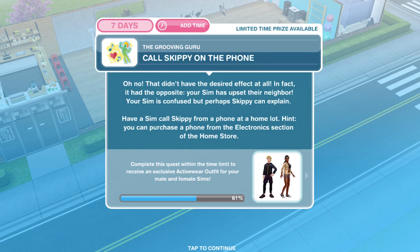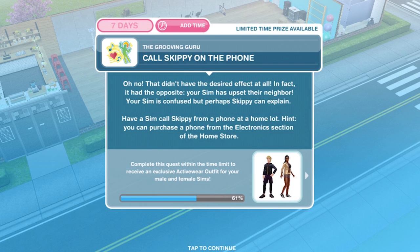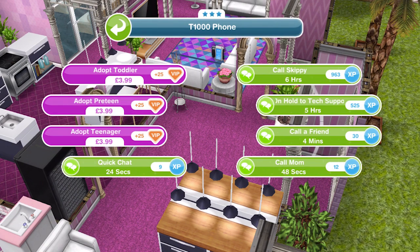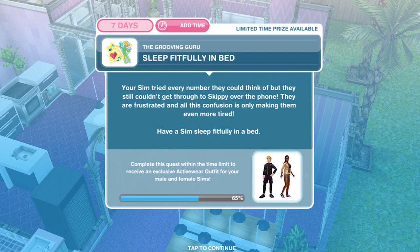Now call Skippy on the phone. That didn't have the desired effect at all — in fact it had the opposite. Your sim has upset their neighbour. Your sim is confused, but perhaps Skippy can explain. Have a sim call Skippy from a phone on a home lot. If you haven't got a phone, get one from the electronics section of the home store. Let's click on it and call Skippy for six hours. We have called him on the phone.